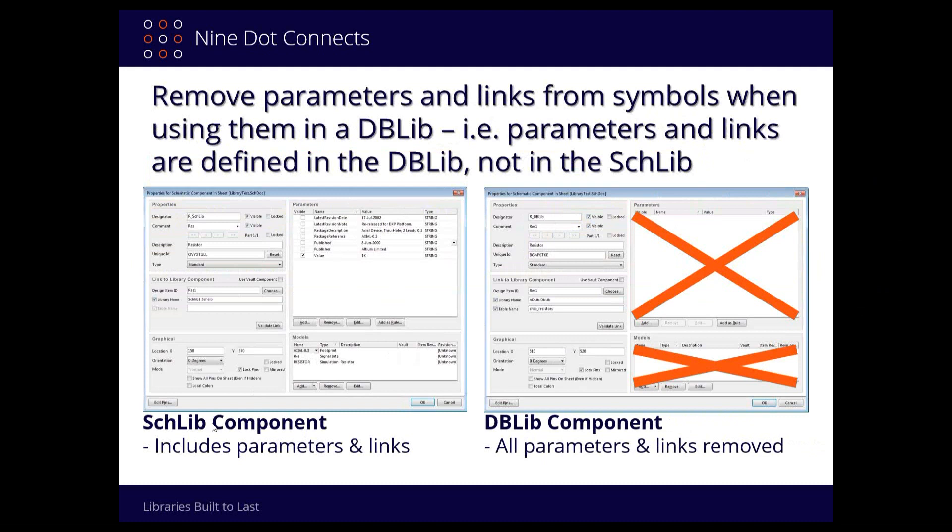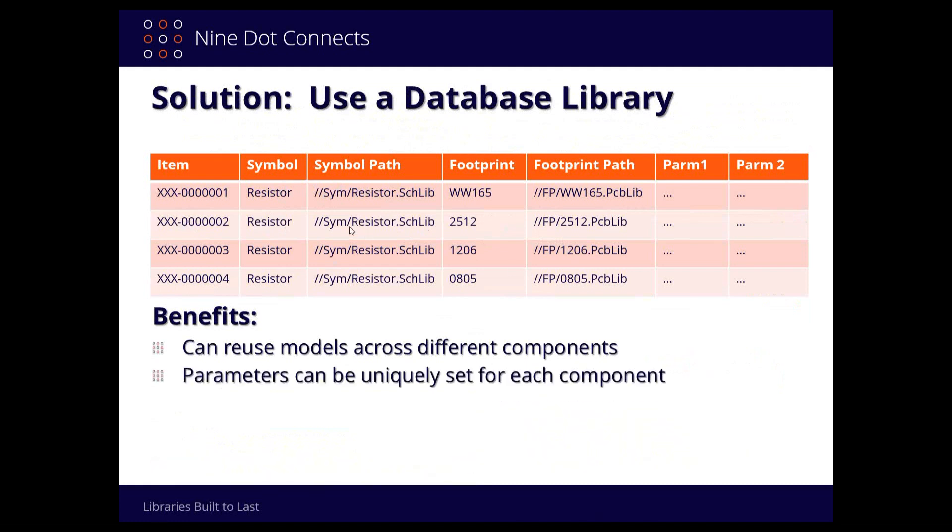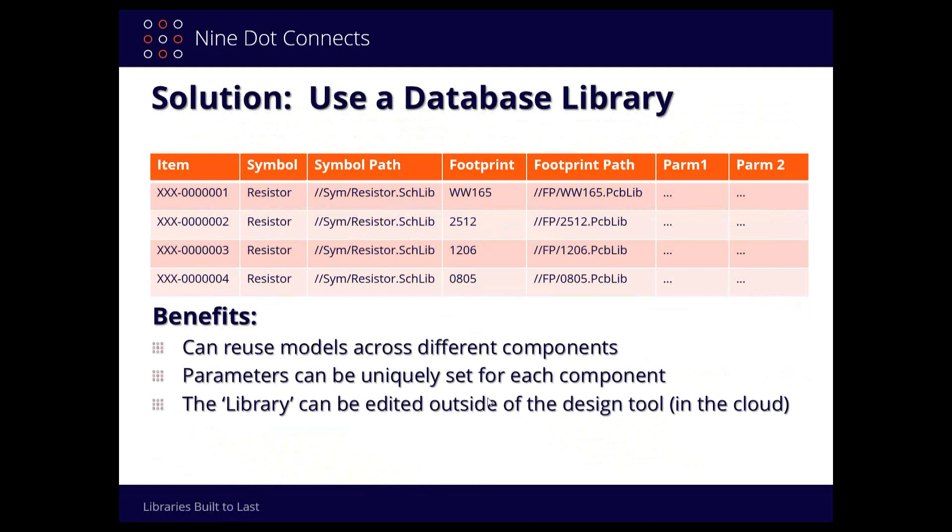Now I want to show briefly the difference between a symbol-centric schematic component and a database library component. For the schematic component, it includes all parameters and all links — footprint links, simulation links, everything. That's the traditional symbol-centric library. For the DB-lib component, notice it's just a generic name — just called 'Resistor' — with no parameters and no model links, because all of that information lives in the database. And whereas in a symbol-centric library a resistor symbol is duplicated a thousand times for a thousand resistors, in a database library you have only one resistor graphic.